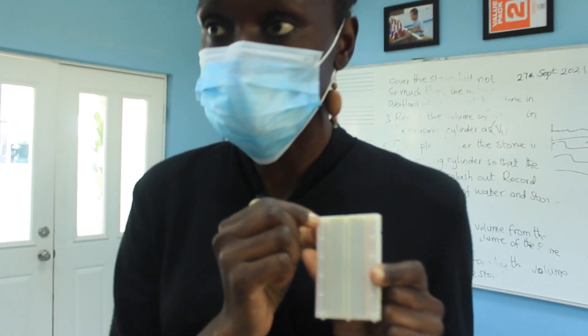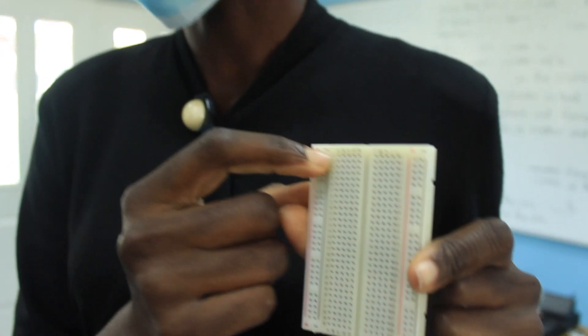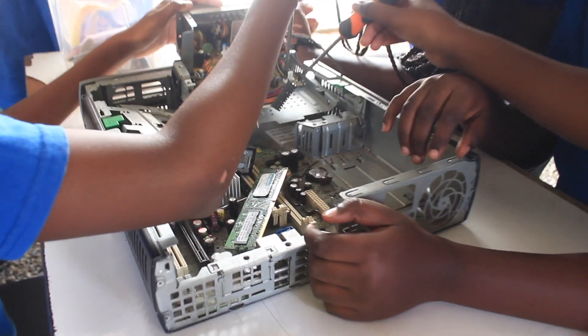This is the positive side and this is the negative side. And your breadboard also has letters. School becomes more interesting to them because they're actually participating in the learning.